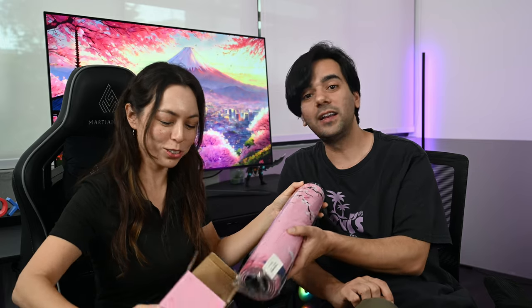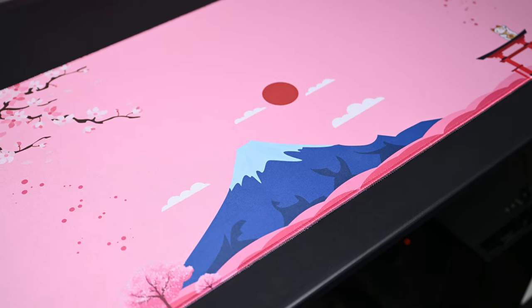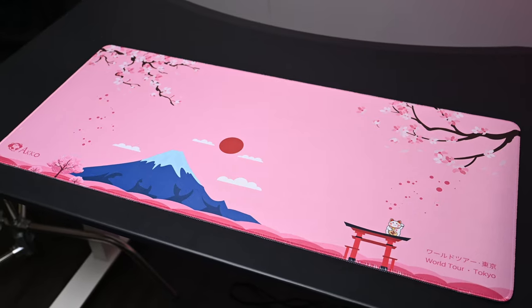Oh wow, I did not expect that! The vibes are there, man. I love it — the print quality looks very nice, look at this design. It's very thick, and at the back is the rubber padding. The size really goes very well with this whole setup because we have a very big table, so the next thing should match this.